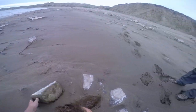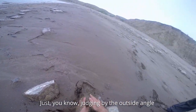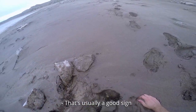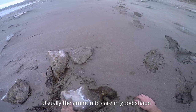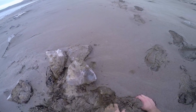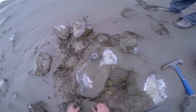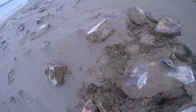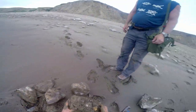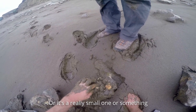Here's the negative. This would have been a big concretion, just judging by the outside angle. There's an edge piece and a keel. So part of it's in here, I don't know what's going on. Or it's a really small one or something.